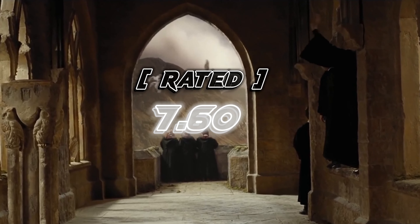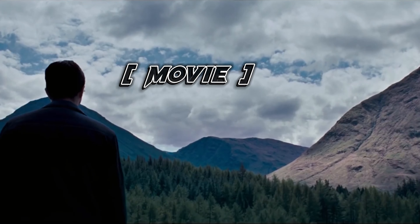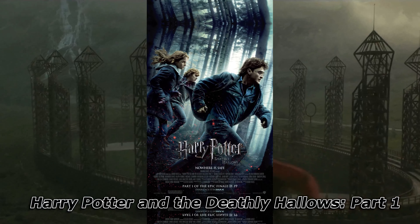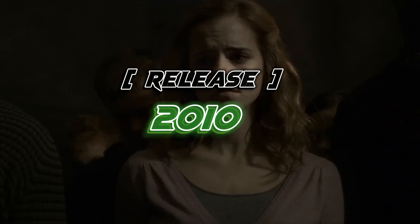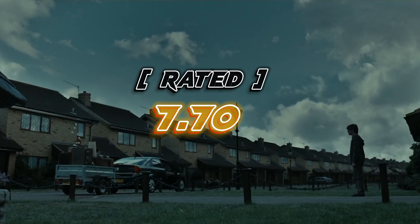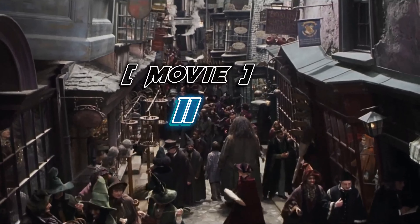After watching this, you watch the next movie. This movie's name is Harry Potter and the Deathly Hallows Part 1. This movie was released in 2010. Its length is nearly 146 minutes and this movie has a total rating of 7.70.